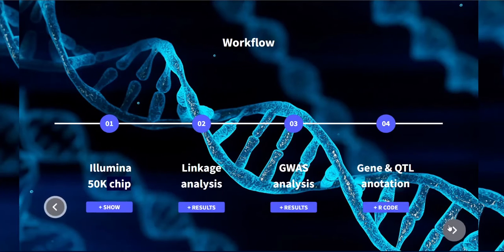First of all, we started the analysis with pedigree data, as you can see here. The first performed analysis was linkage analysis, which uses family information to reveal genomic regions that have an impact on mammary morphology. Secondly, the next analysis was GWAS.